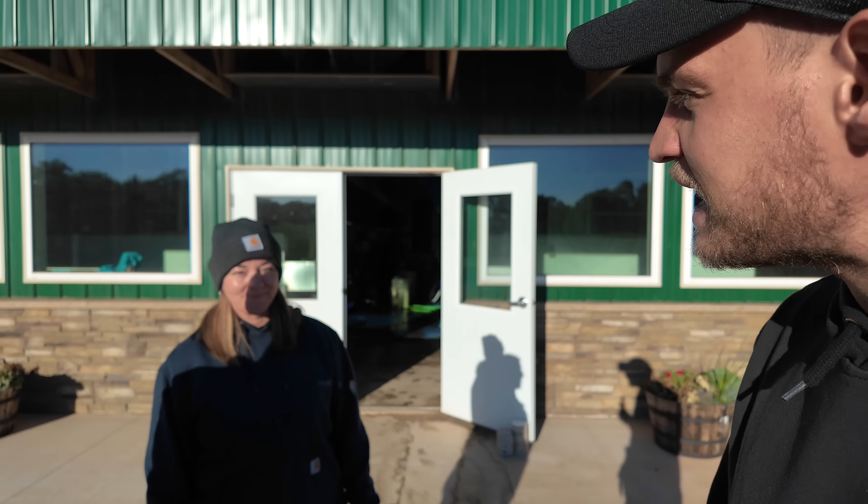Morning everyone, welcome back to another video. I'm in Wisconsin, United States of America, and we're doing a farm tour today. I'm going to introduce you guys to the farmer. This is Patty. How's it going?